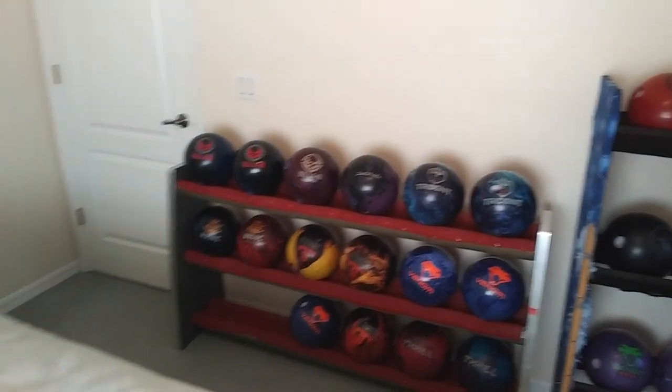Just kidding. So welcome to my bowling ball tour. I'm going to show you how silly I am when it comes to all of my bowling balls. As you can see, we've got quite a few.